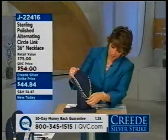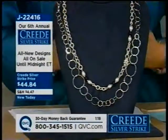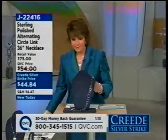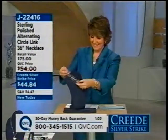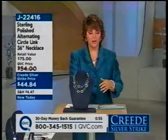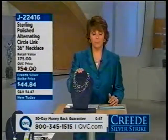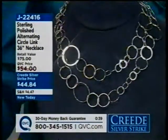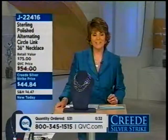Joy is joining us — she's shopping for that 36-inch necklace. She likes the circles and the silver, and she likes to wear a doubled look. She's been looking for this piece for several weeks. I hope you enjoy it when you get it at home. Thanks for calling in, Joy — bye-bye.